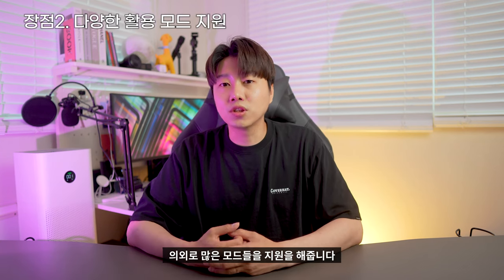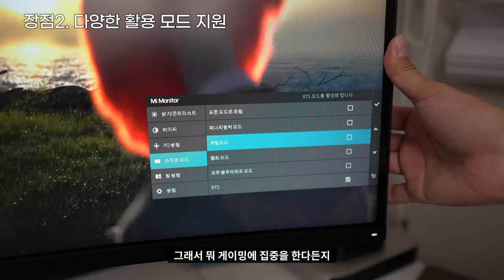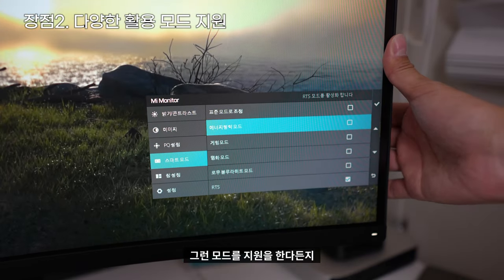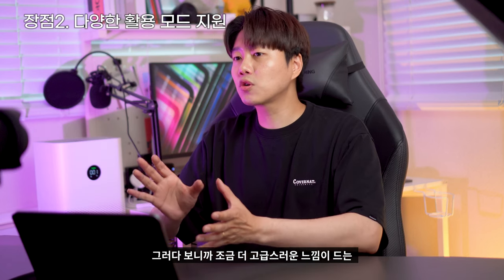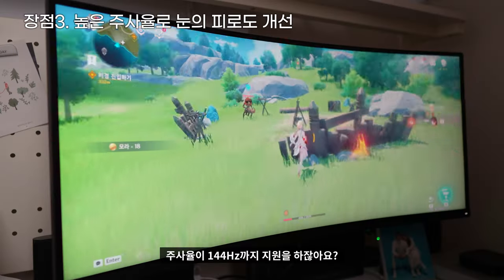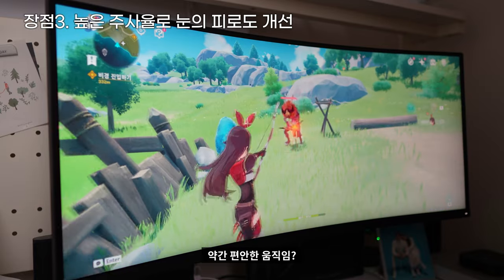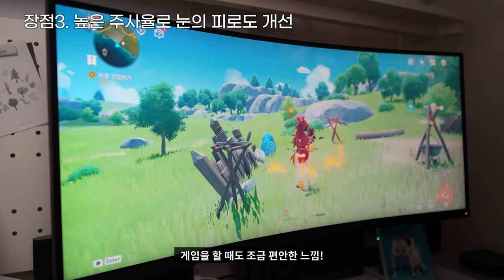이 모니터가 설정을 들어가게 되면 의외로 많은 모드들을 지원해줍니다. 게이밍에 집중한다든지, 영화에 집중한다든지, 주사율에 특화된 모드를 지원한다든지, 그러다 보니까 좀 더 고급스러운 느낌이 드는 모니터라고 생각이 들었습니다. 그리고 주사율이 144Hz까지 지원하다 보니까 전체적으로 약간 편안한 움직임, 게임을 할 때도 조금 편안한 느낌이 납니다.